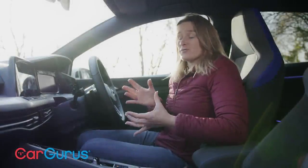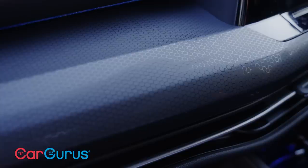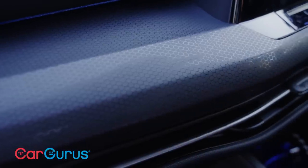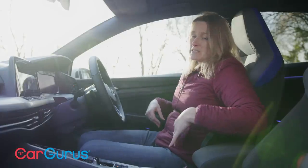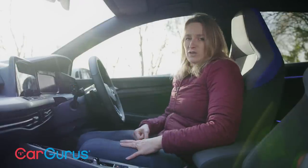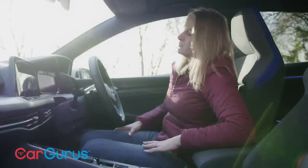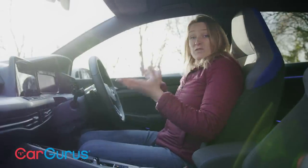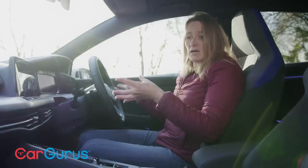The cabin is definitely one of the reasons you might buy the Golf. It looks really good — I particularly like the subtle honeycomb trim. The driving position is really comfortable, and the GTE's sports seats provide good side support. Manual seat adjustment feels a bit mean at this price, but there is some lumbar adjustment. Everything feels solidly put together.